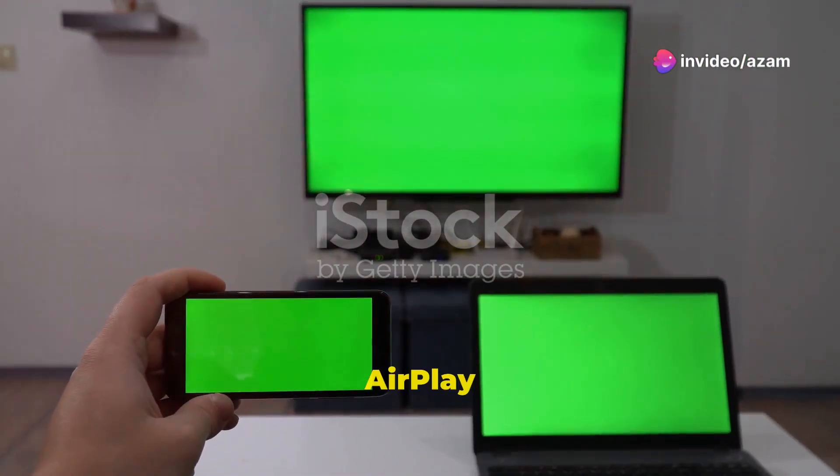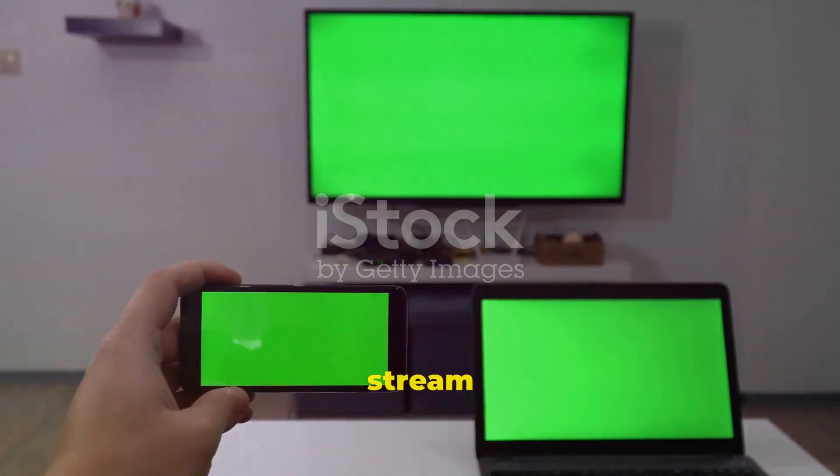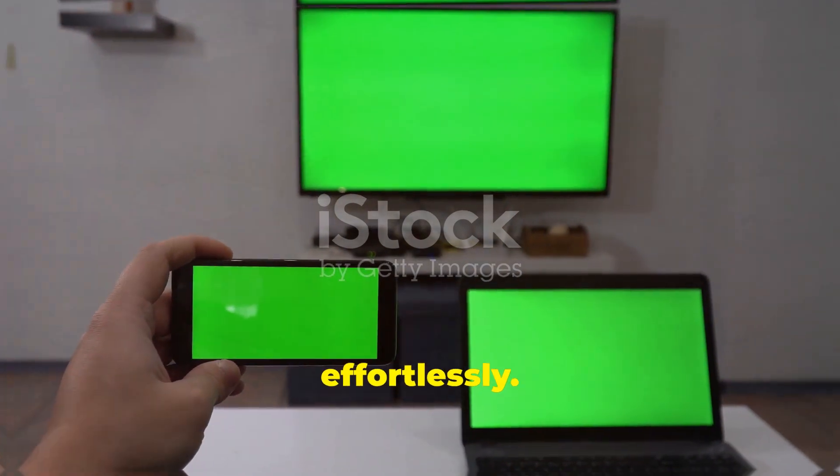With Monterey, AirPlay has been enhanced to work wirelessly without the need for an Apple TV. This means you can now stream content directly from your devices to any compatible display effortlessly.